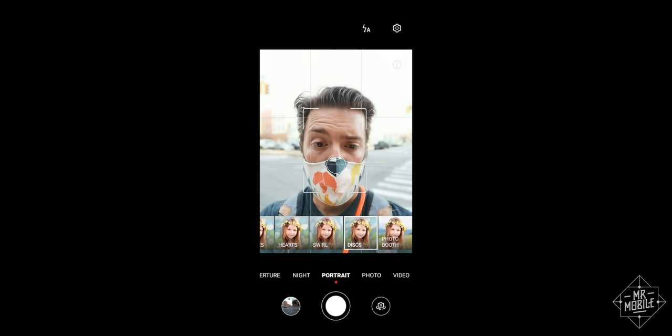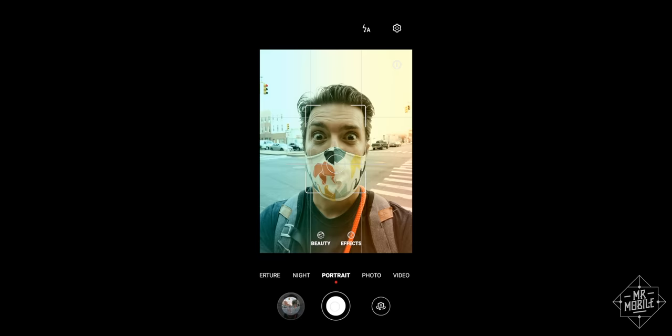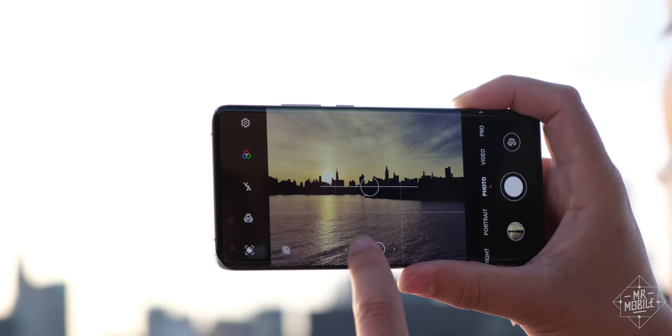It also packs the same portrait mode offerings as the rear camera — a bevy of options that aren't that great, particularly not the Apple-aping studio mode. But I admit, like a Midwest kid with a soda sweet tooth, I am partial to pop.